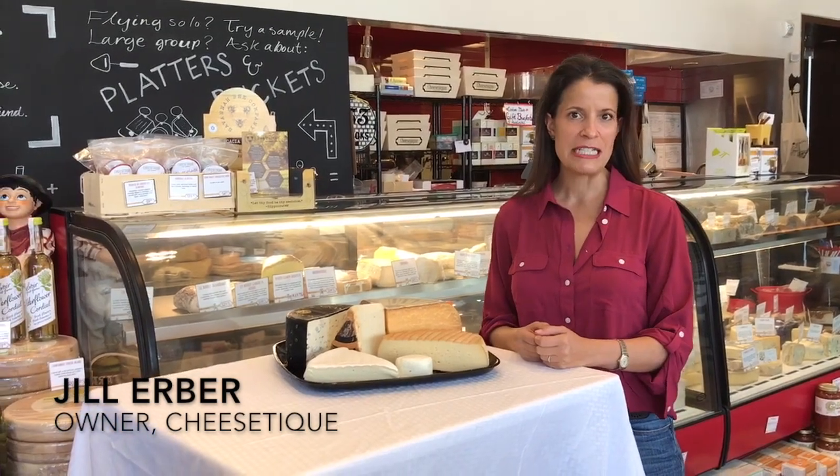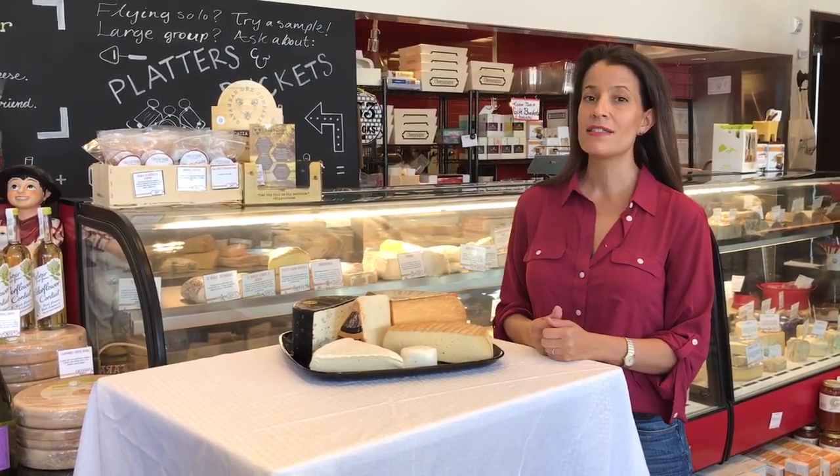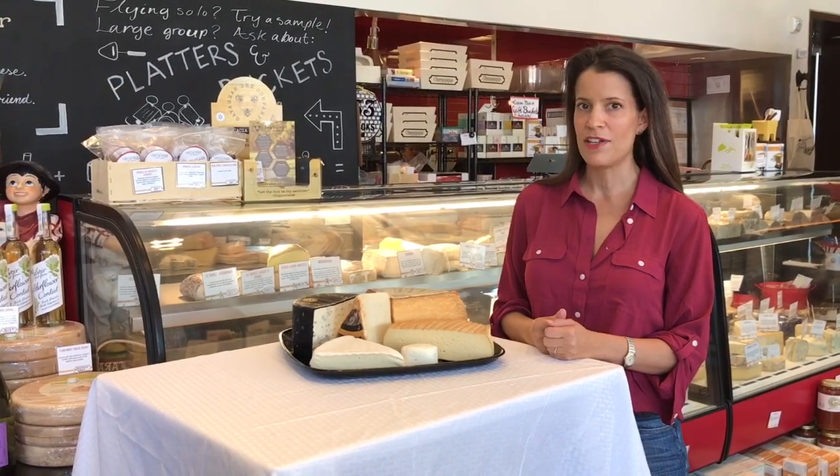Hi there, this is Jill Erber, Cheese Lady of Cheeseteak, and I'm taking you on a tour of the six styles of cheeses that we have here at Cheeseteak.